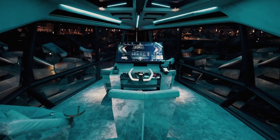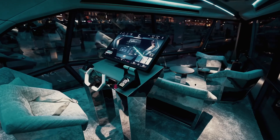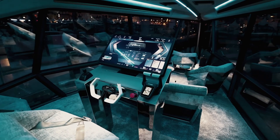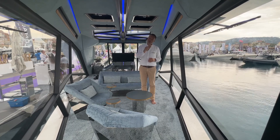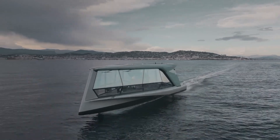Our first model, the Icon that we're in, is available now. We can't wait to bring the vessel to the U.S., and we hope to have it at the Palm Beach Boat Show to make its first appearance in U.S. waters.